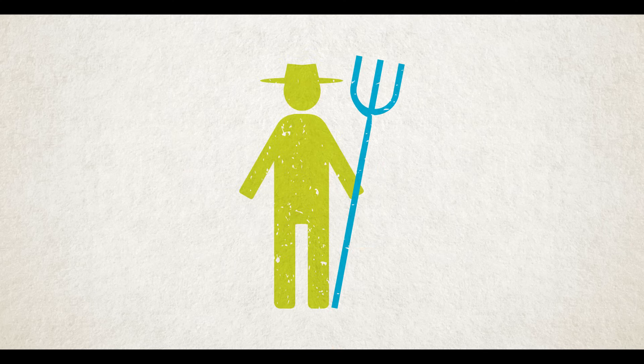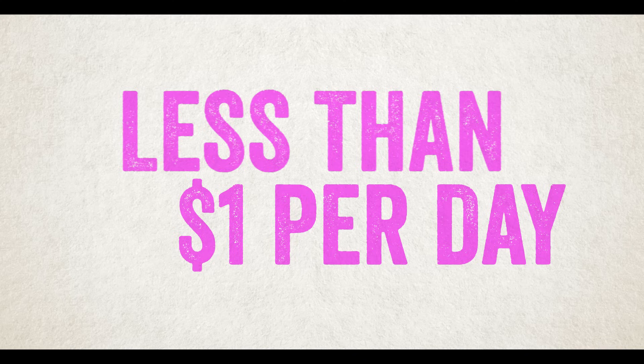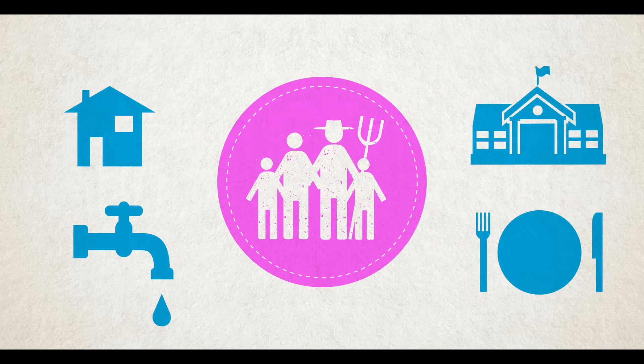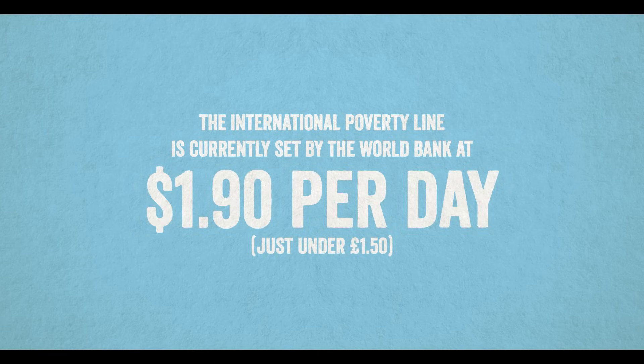A typical cocoa farmer in Côte d'Ivoire lives on less than $1 a day — that's around 80p — not enough to provide for the basics for a family. To make matters worse, in the past few years the price of cocoa has plummeted, pushing many cocoa farmers further into poverty.